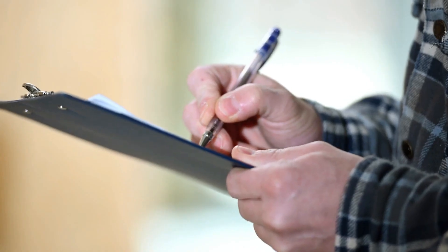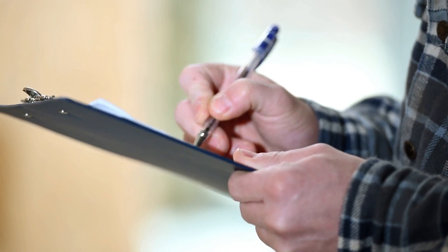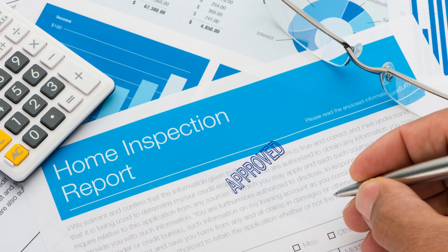Inspectors will also note some of these items on their report. The less redlined items, the better your house looks and feels to buyers. Don't let these little items add up, as they can translate to dollar signs out of your pocket.